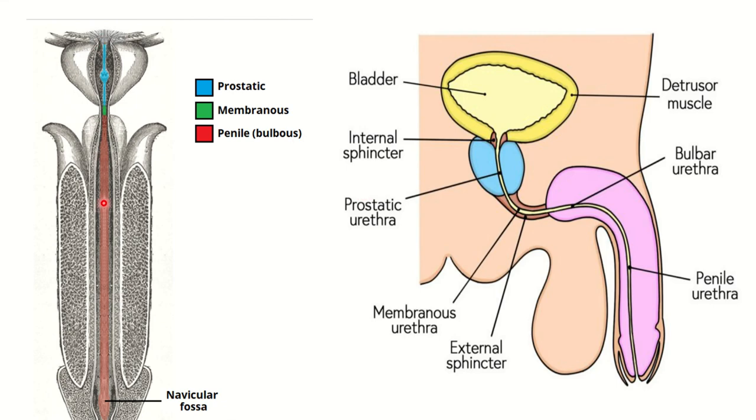Here we can see the male urethra. It represents three parts: prostatic, membranous, and penile. Some authors describe four parts but there is not much difference. First, this is the prostatic urethra — the part which lies within the prostate gland. Within this prostate gland, the part of the male urethra is known as the prostatic urethra. The second part is the membranous urethra.